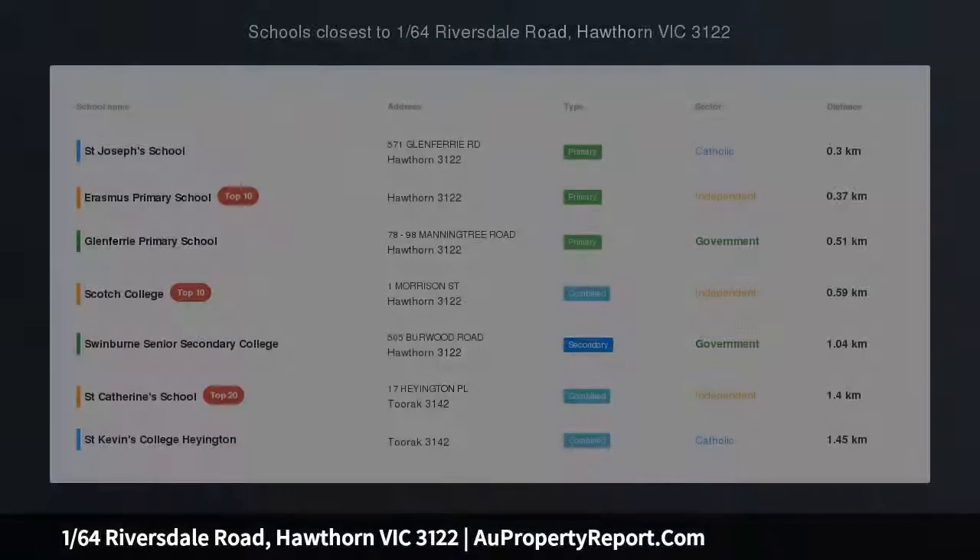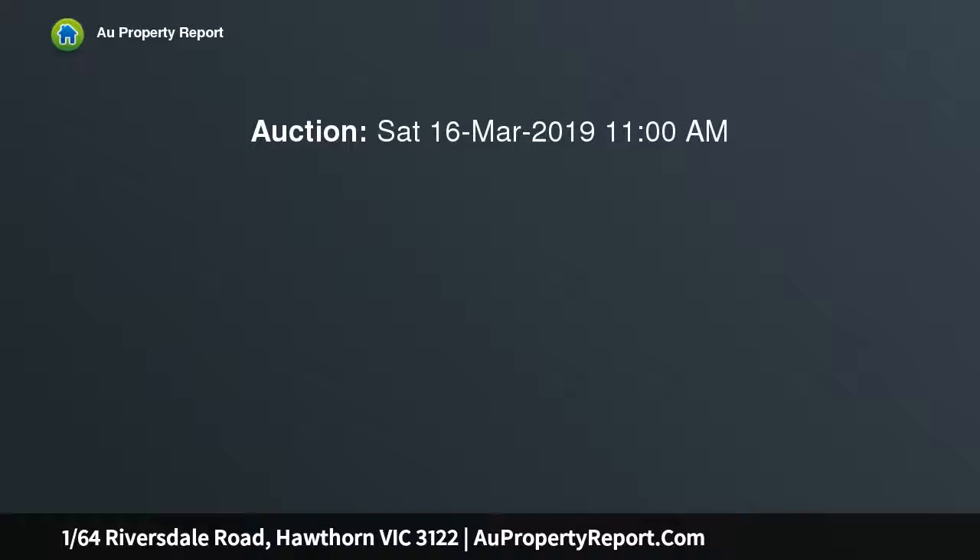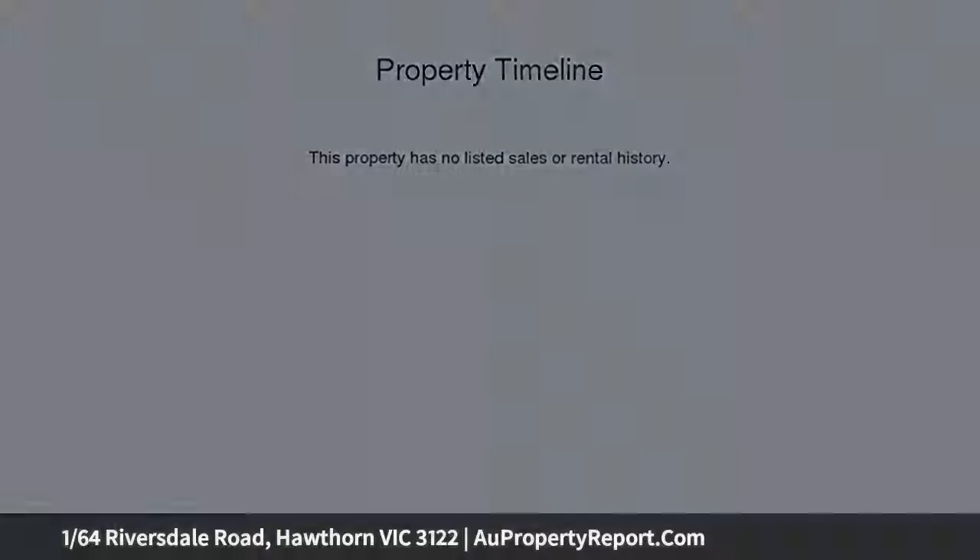Enormous designer apartment with an alfresco spirit, as it flows outdoors to an incredible paved courtyard. This large ground floor, one bedroom designer apartment inspired visions of a decadent alfresco entertainers lifestyle in its highly central urban position.